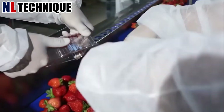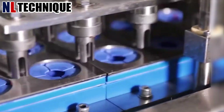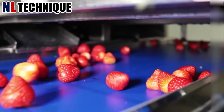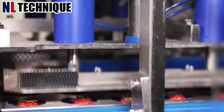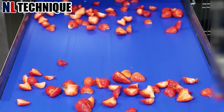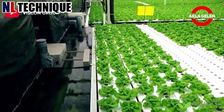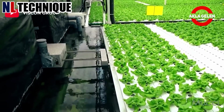This is the peeler for strawberries — a semi-automatic machine for shell processing. This system enables production in a safe and controlled environment.